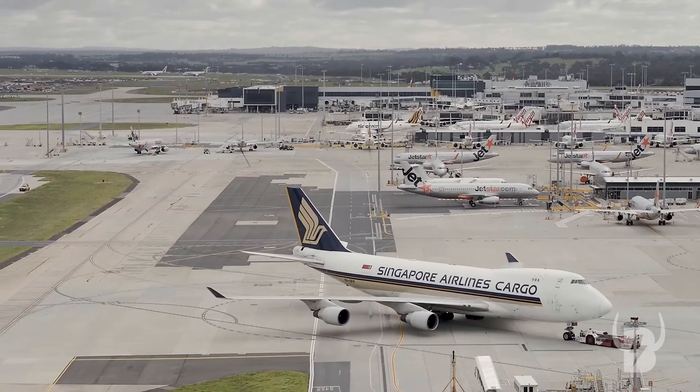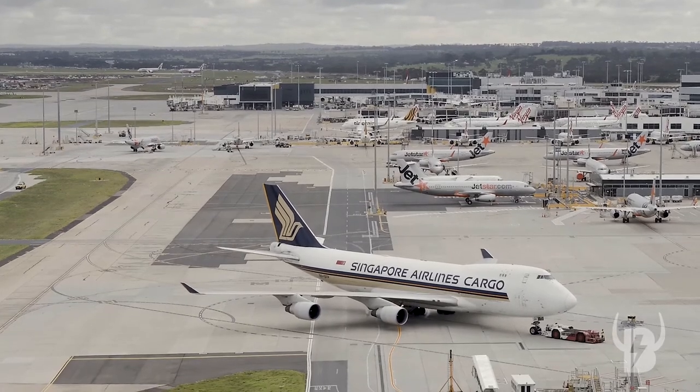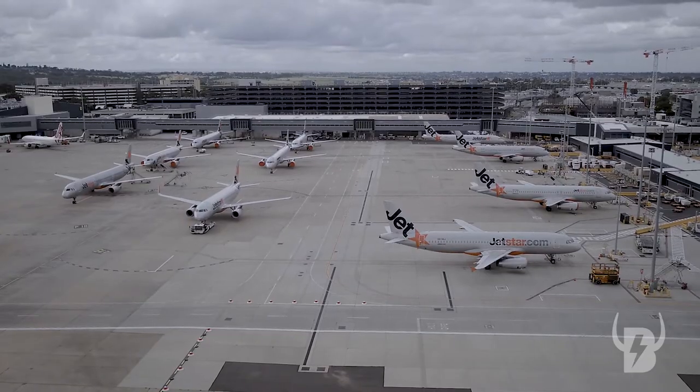The tether system lets us fly in locations like this that would otherwise be difficult to get permission to fly, especially near and around the movement areas of major airports and aerodromes.